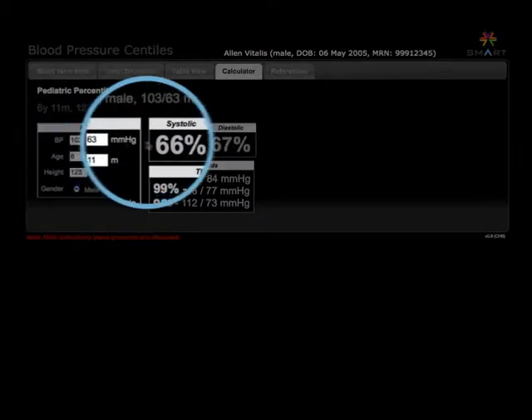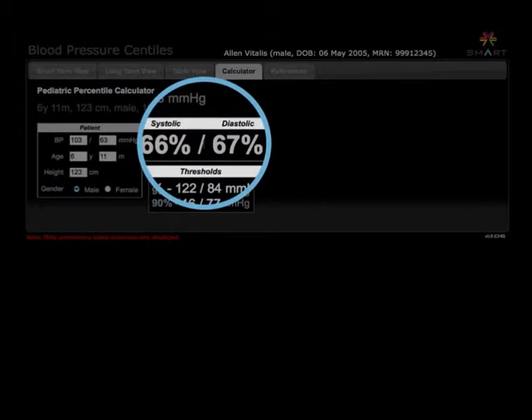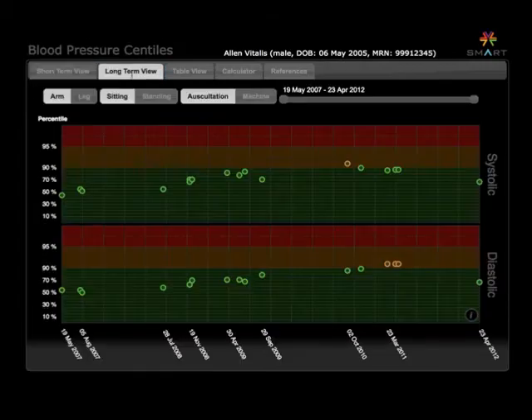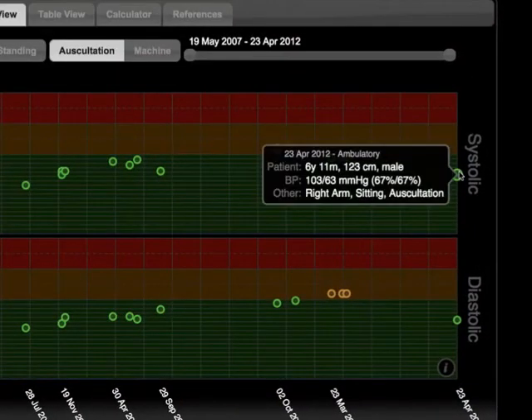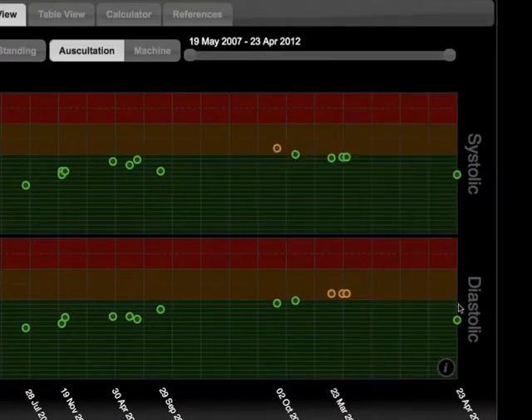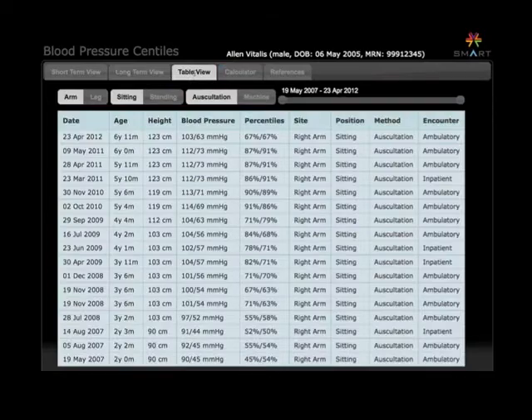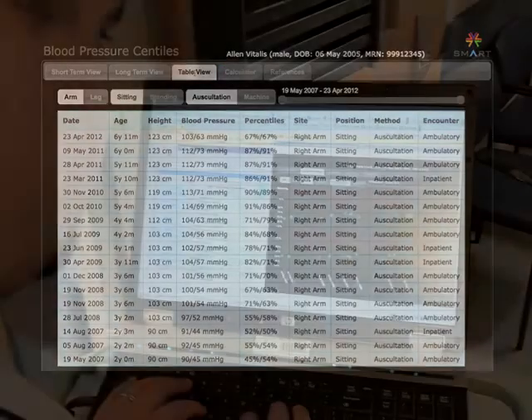BP Centiles, our new blood pressure app, not only replaces the cumbersome charts with a calculator, it also presents the patient's results over time in an easy visual way. Each measurement is shown in a pair of circles, with systolic pressure on top and diastolic below. Hovering on a circle reveals more detail. The patient's history can also be displayed in a simple table format.